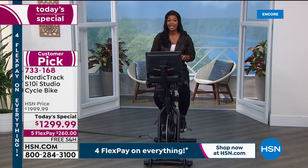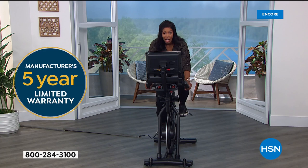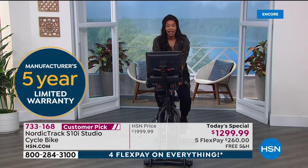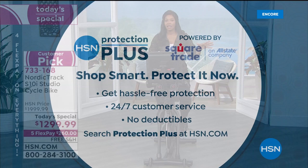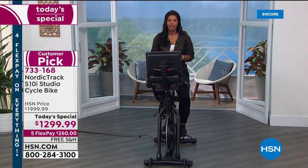You have a five-year warranty on the frame — a big deal when you're sitting, jogging, really working out and want it to be strong and sturdy. There's a 90-day warranty on parts and labor, but we have our HSN Protection Plus plan: two years with everything covered — the frame, parts, and labor. If you want to make sure your NordicTrack S10i stays in the best condition, go ahead and add that Protection Plus plan.